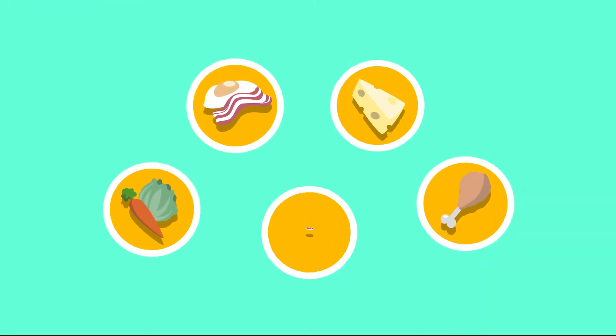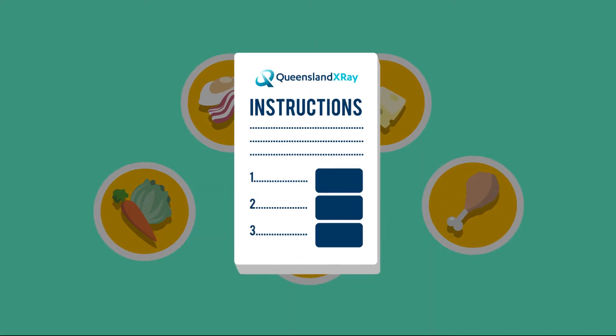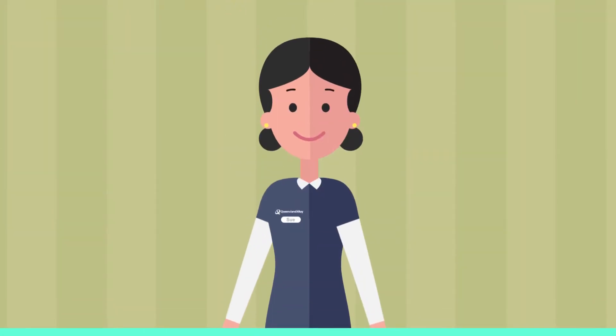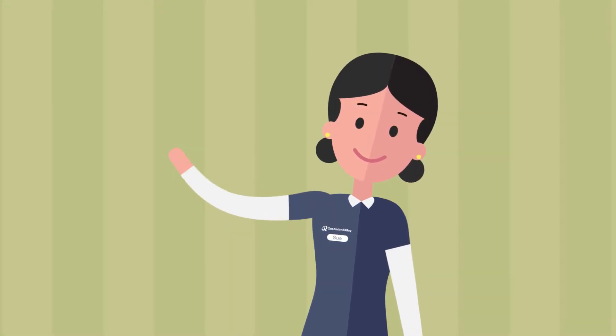Before you come for your scan, there are a few important things we might need you to do, such as only eating certain foods or fasting altogether. It's very important you follow these instructions, as they can influence the results of your scan. But don't worry, one of our friendly team will talk you through your specific requirements when you make your booking.